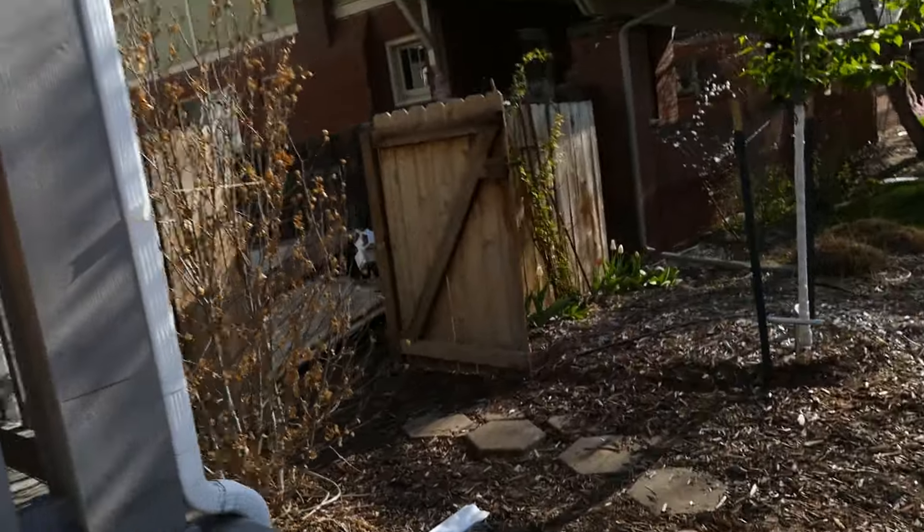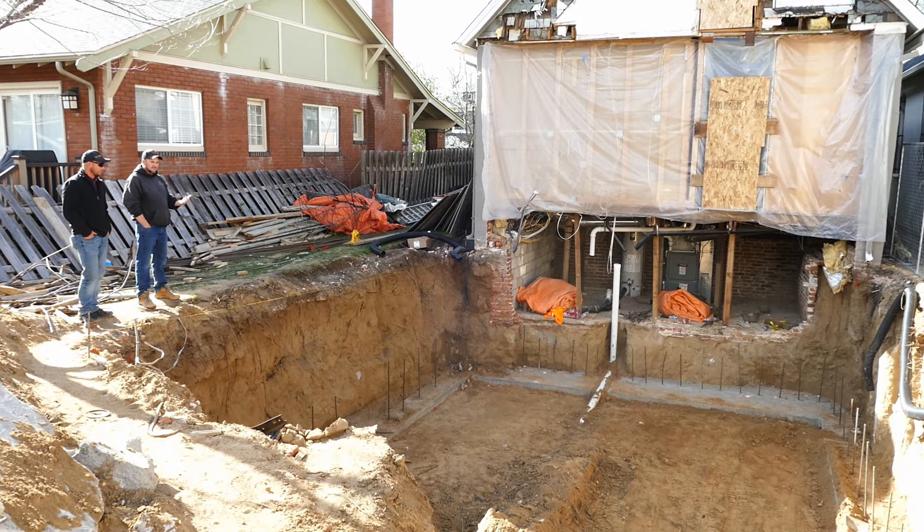The footers were then poured. But then we ran into a problem because they were poured in the wrong place.